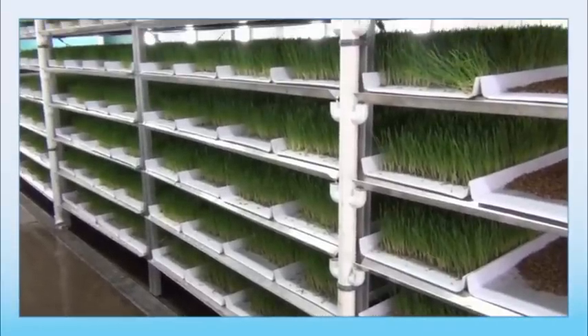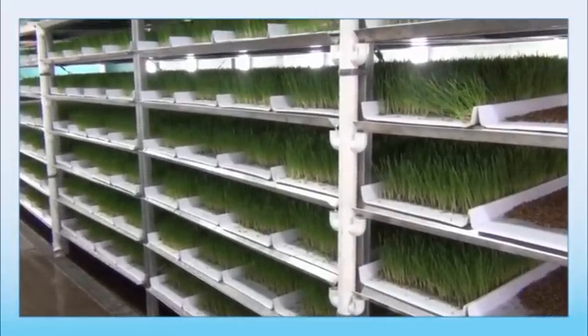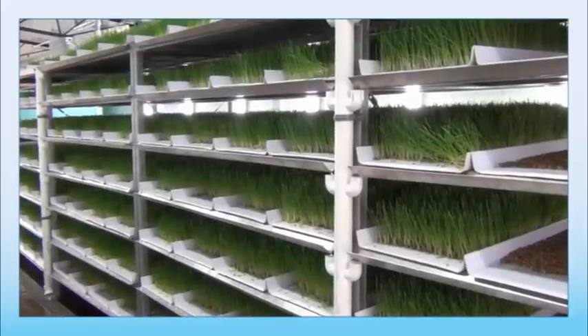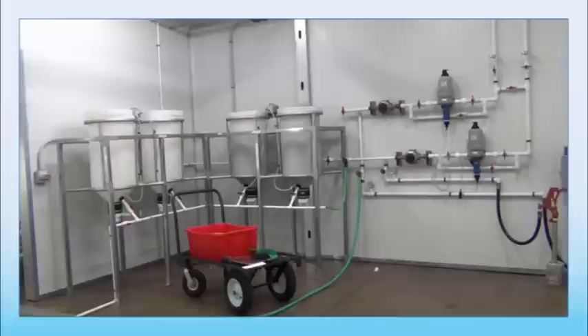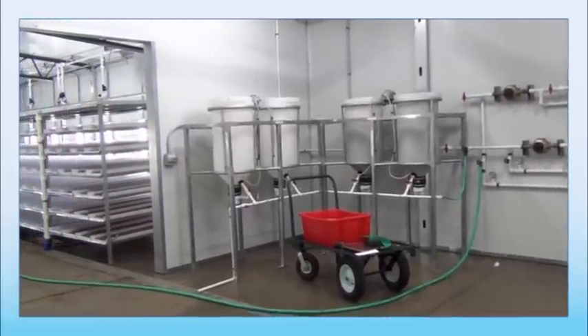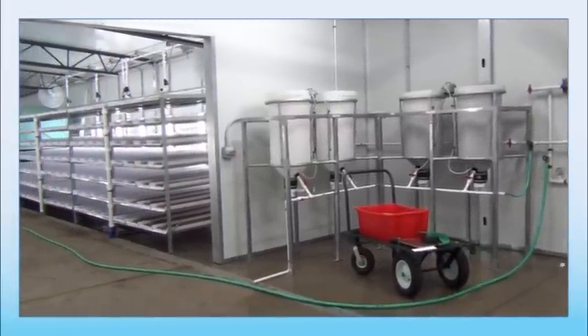The FarmTek Fodder Pro 3.0 Commercial Feed System provides a daily source of high-quality feed that is rich in nutrients while still being easy to use. The design and construction of our commercial system allows for maximum fodder production without taking up too much space.